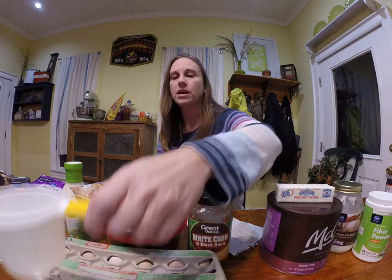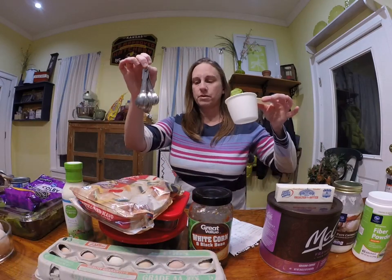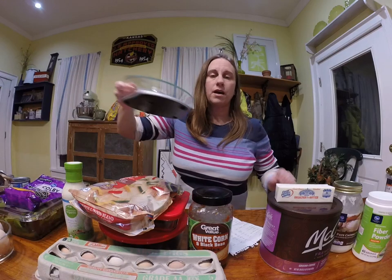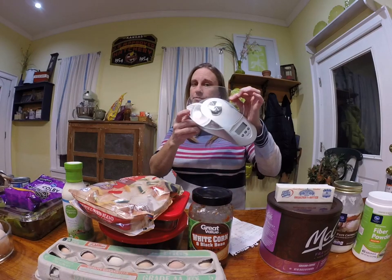Another thing you'll need: measuring devices. I've got my measuring cup, my measuring spoons, and my digital scale. I already had this stuff, so this isn't costing me anything. So let's go ahead and go into what exactly it is I'm going to be eating.